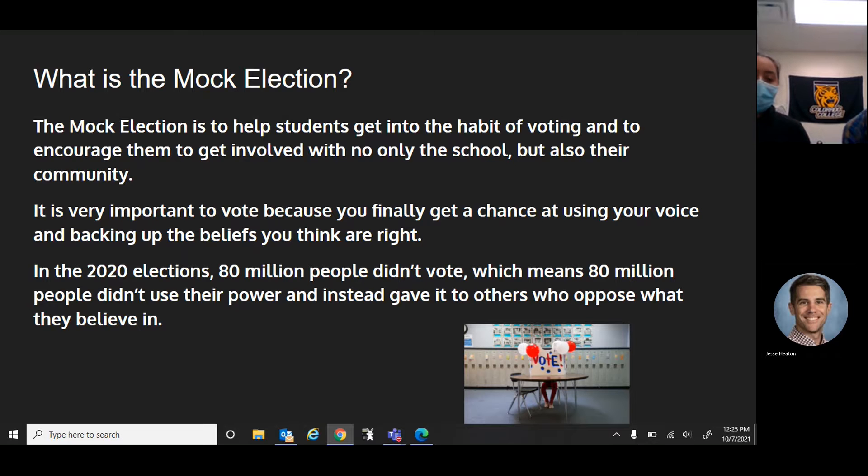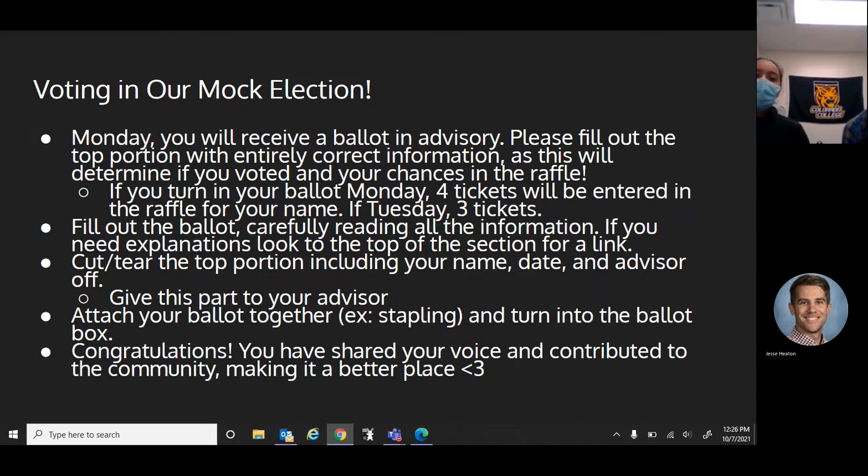Fun fact: in the 2020 elections, 80 million people didn't vote, which means 80 million people didn't use their power and instead gave it to others who opposed what they believe in. So the sooner you start to get into the habit of voting, the better our future will be in our community and in future presidential elections.